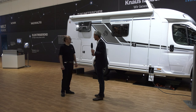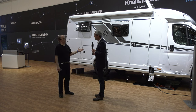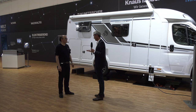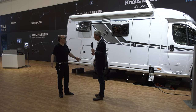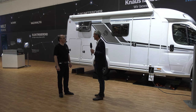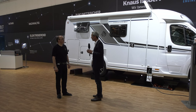Das ist gerade für viele Leute ein großes Thema, die jetzt ein neues Wohnmobil kaufen – mitten rein in den Dieselantrieb – mit der Angst im Hintergrund: Wann wird das Auto die Innenstädte nicht mehr erreichen dürfen? Und wenn jetzt eine Lösung kommt, ist es natürlich eine gute Sache, gleich in die Richtung zu gehen. Das ist schon eine sehr vorausschauende Planung, die Knaus Tabbert da an den Tag gelegt hat.